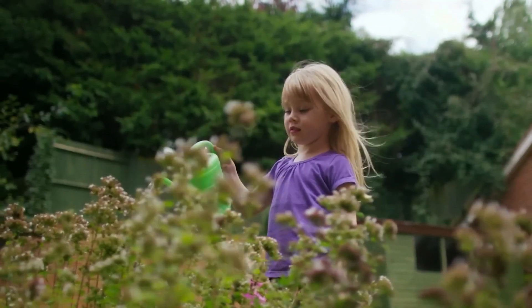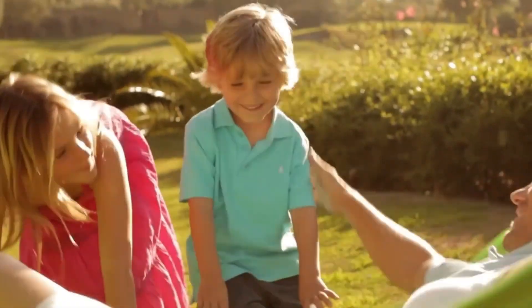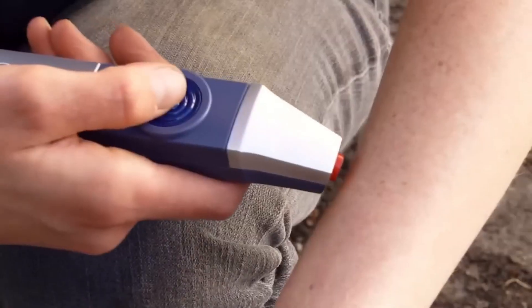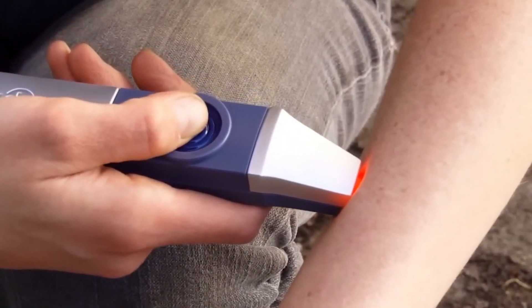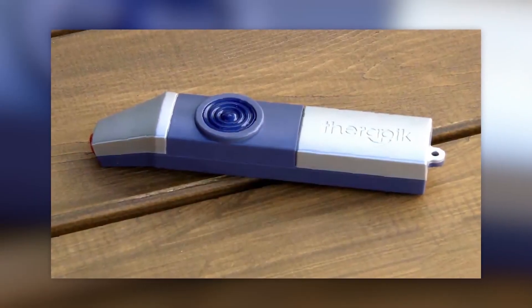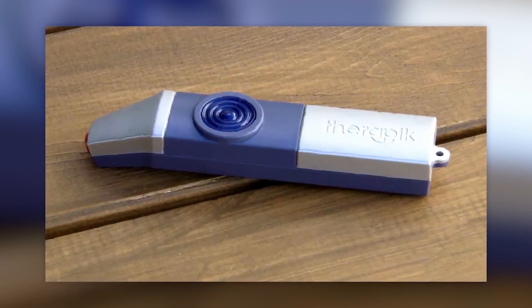Each person receives at least 100 mosquito bites annually, which is not very pleasant, especially when they itch. Fortunately, engineers developed a device that works like a marker and protects you not only from mosquito bites but also from flies, fleas, wasps, ants, and even jellyfish stings.